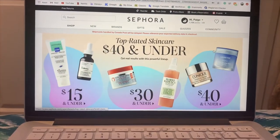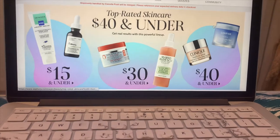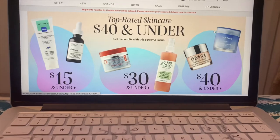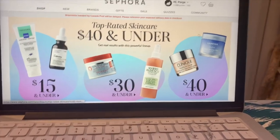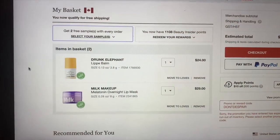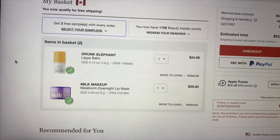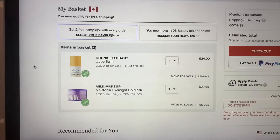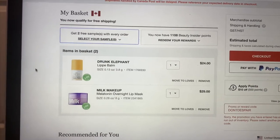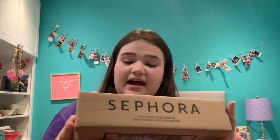The next website I'm shopping on is Sephora. I don't have anything too particular in mind — I just know I want to try a lip mask and some lip products. So I'm just going to browse a little. I chose two products: the Drunk Elephant Lip Balm, and then I got the Milk Makeup Melatonin Overnight Lip Mask. I'm super excited to try these two products. I also have 1,108 Beauty Insider points, so I'm probably going to buy something with my points.